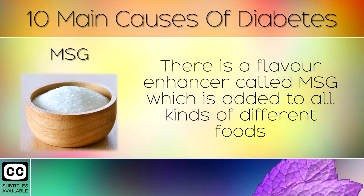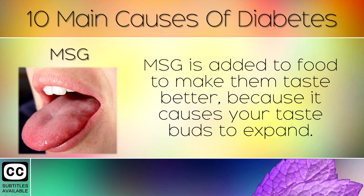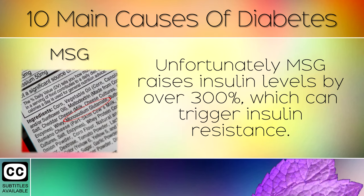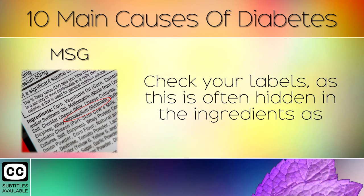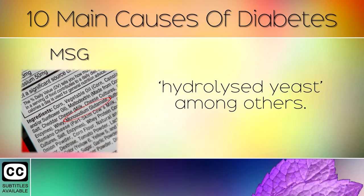MSG. There is a flavour enhancer called MSG, which is added to all kinds of different foods, such as cereal, chips, take out food, cottage cheese etc. MSG is added to food to make them taste better, because it causes your taste buds to expand. Unfortunately MSG raises insulin levels by over 300% which can trigger insulin resistance. Check your labels as this is often hidden in the ingredients as modified food starch, monosodium glutamate, hydrolyzed yeast amongst others.